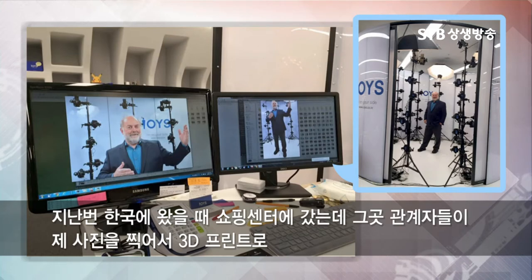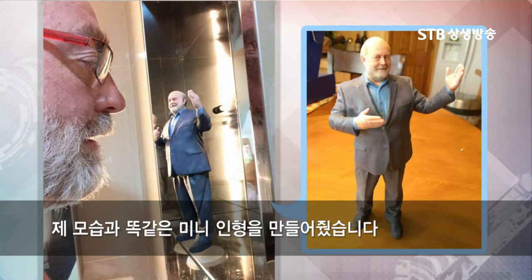The last time I was in Korea, Youngsook took me to a shopping center where they had me stand in this photo booth, and they had me pose, and then they proceeded to 3D print a little statue of me about that tall.